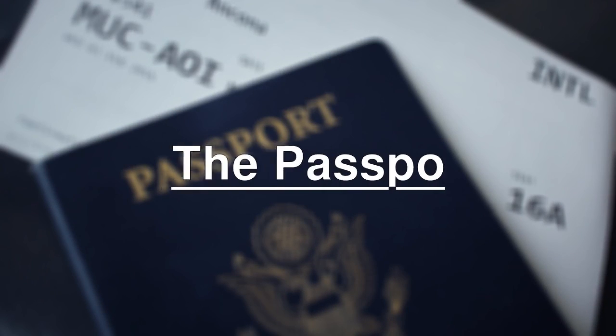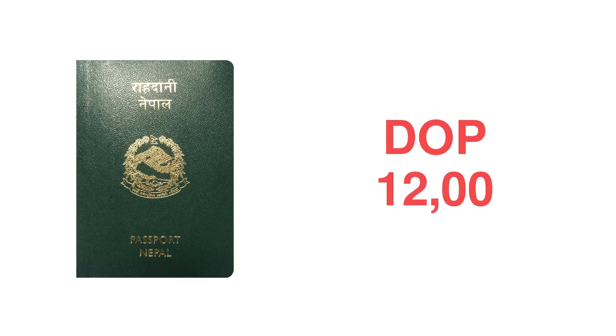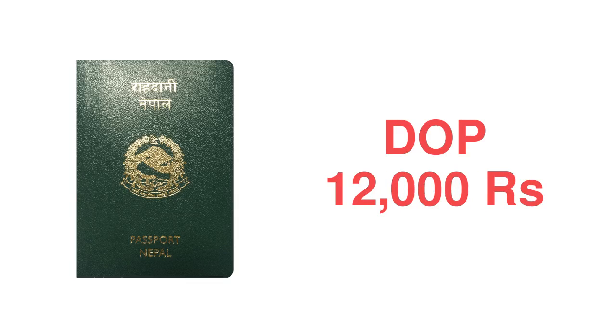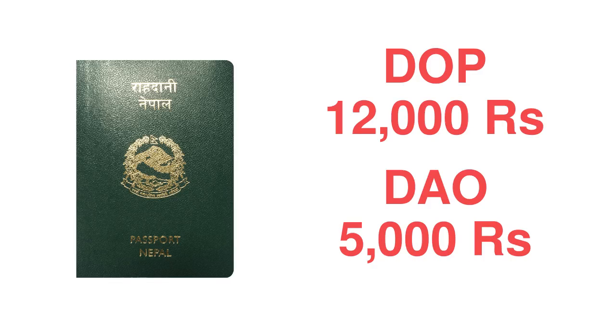First, we have the passport. Getting a passport is one of the first steps in the application process. If you intend to get one from a DOP in Kathmandu, then you will have to pay ₹12,000. However, you will only be charged around ₹5,000 if the district office of your hometown provides passport services.